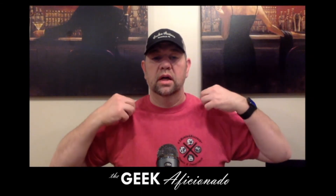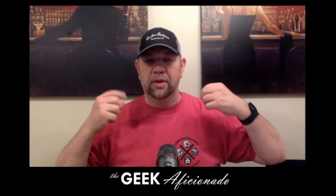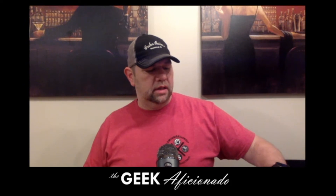One thing I want to bring out — I am rocking the Three Men in a Basement Connecticut Comic Crawl 3 shirt. Thank you, gentlemen. I do appreciate a good t-shirt.